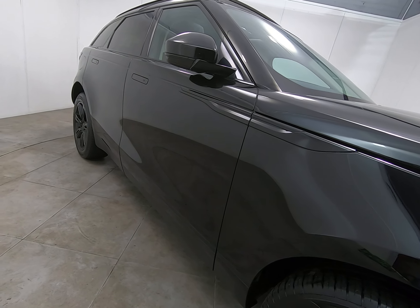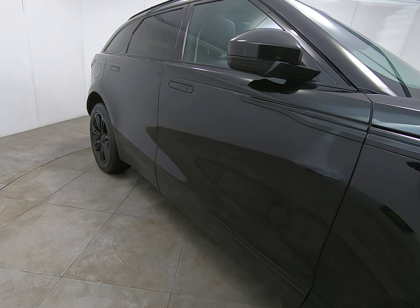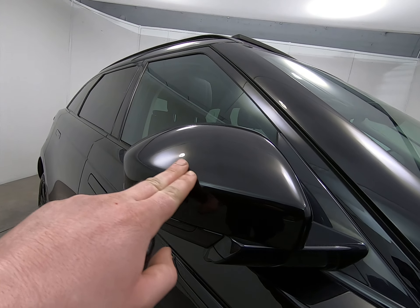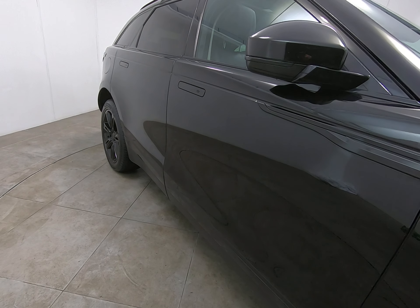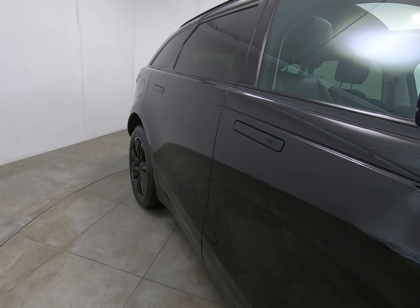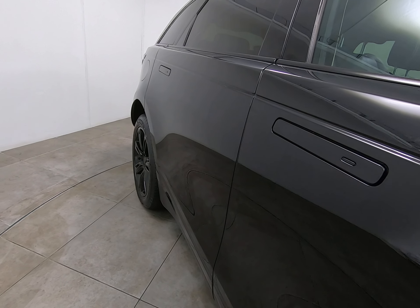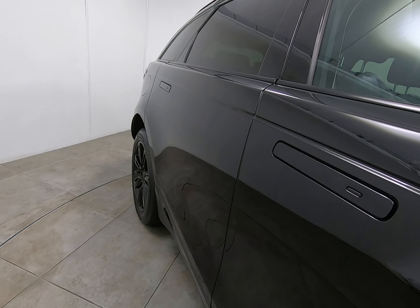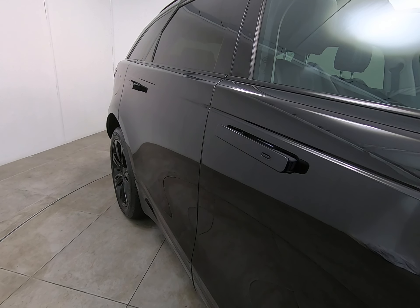Moving on to the driver's door — exactly the same. Can't see any scratches or chips. The car does have power folding mirrors, and both mirror covers are free from any marks or scuffs. Moving along the driver's door, there are really no marks at all. There are no marks underneath the driver's door handle, which can be quite common, particularly on the driver's door. There are no chips to the driver's door edge, which once again can be quite common. The car does have keyless entry.